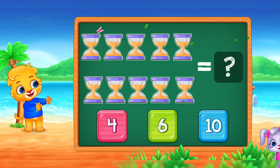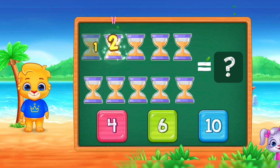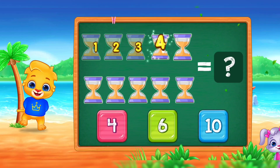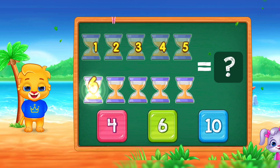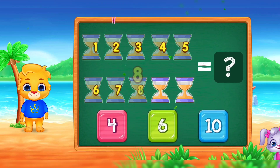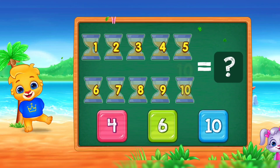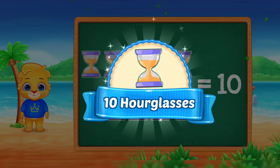Hourglasses! One, two, three, four, five, six, seven, eight, nine, ten. Ten! Woo-hoo! Ten hourglasses!